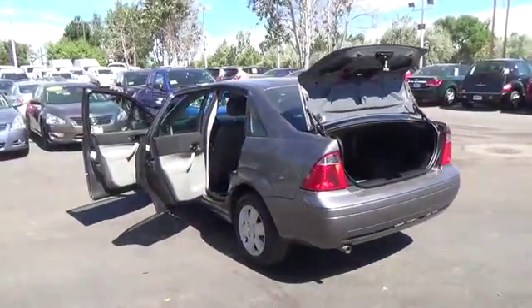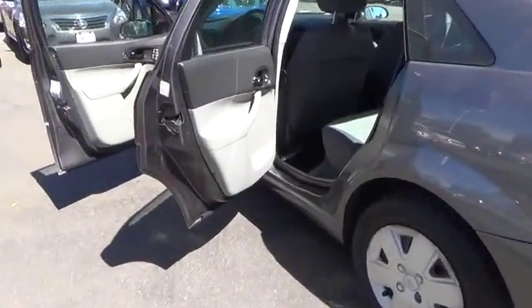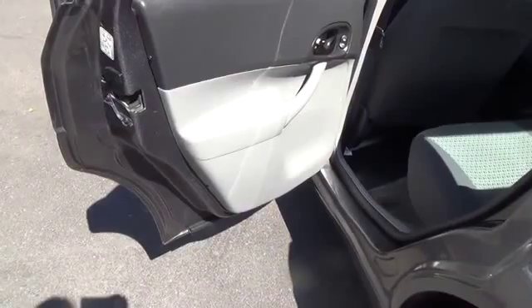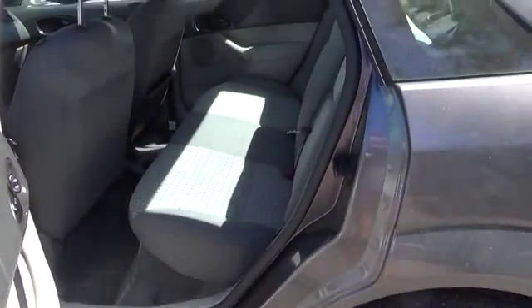The SE trim includes AM/FM CD MP3 stereo, front-bucket seats, car upholstery, and more. Airbags and child safety locks are in place to keep your precious cargo secure. This cockpit is most definitely the place you want to be.